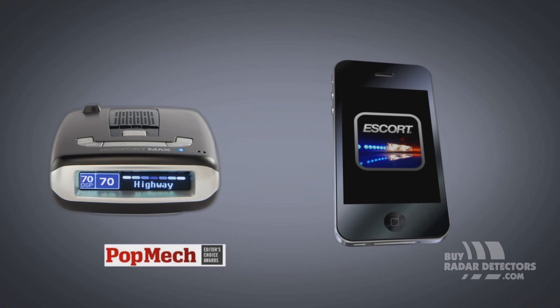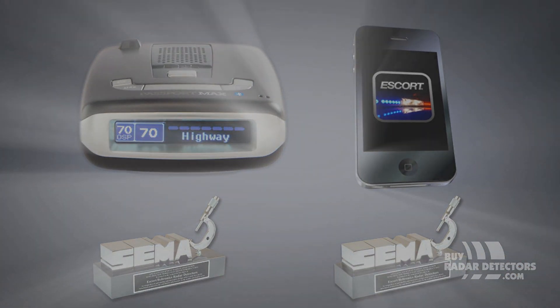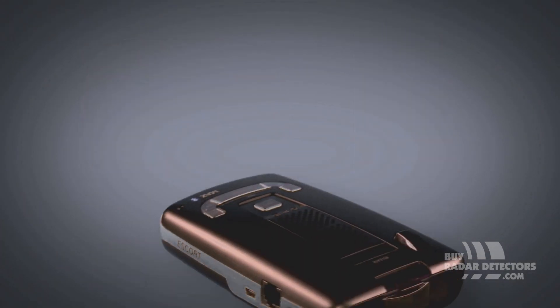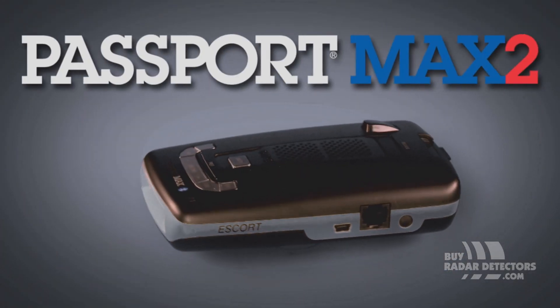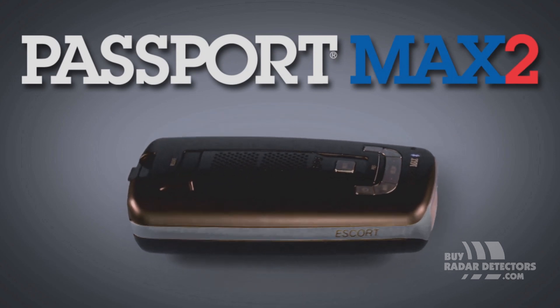Passport Max and Escort Live have won numerous awards, and they are the only back-to-back SEMA Best New Product Award winners in history. The ultimate in ticket protection is Passport Max 2, from the people who have led the detection industry for 35 years.